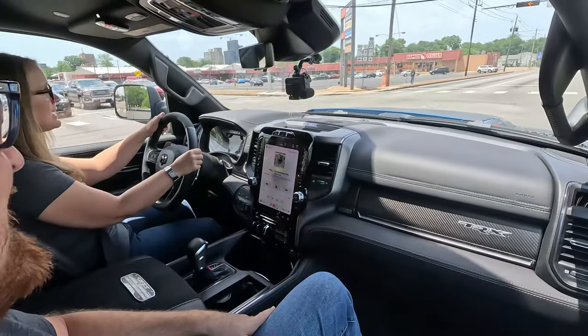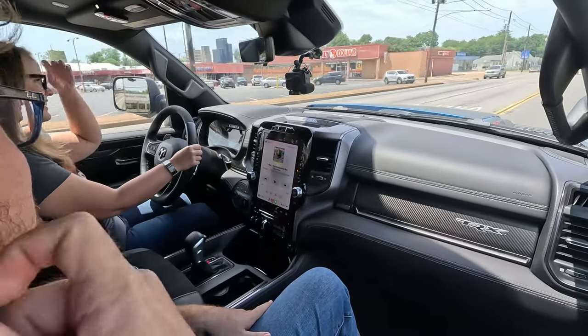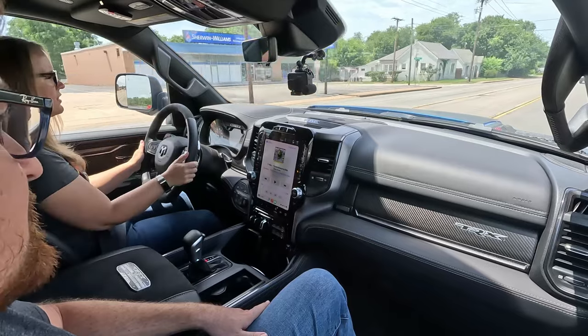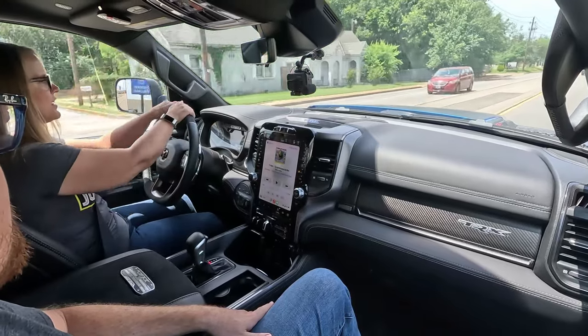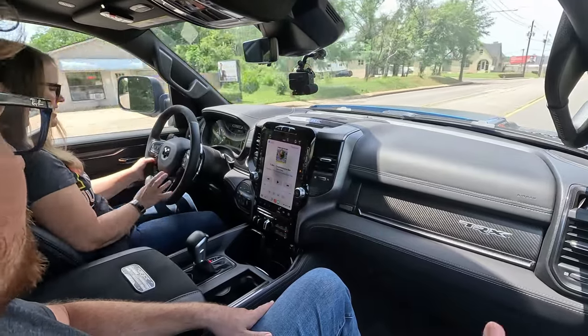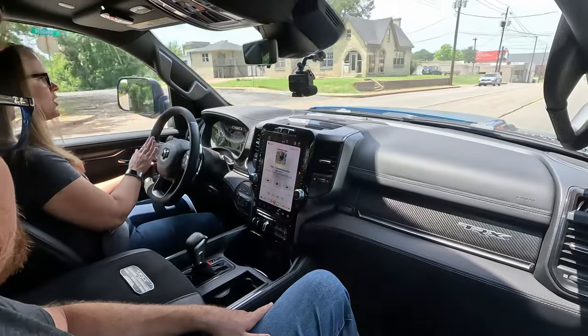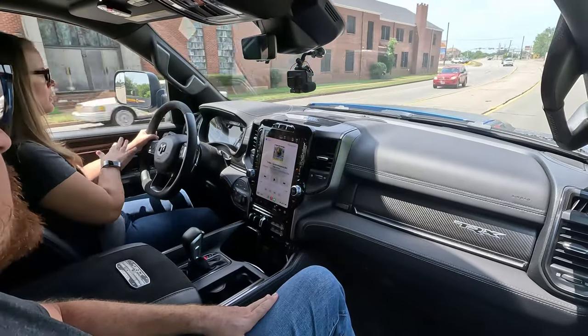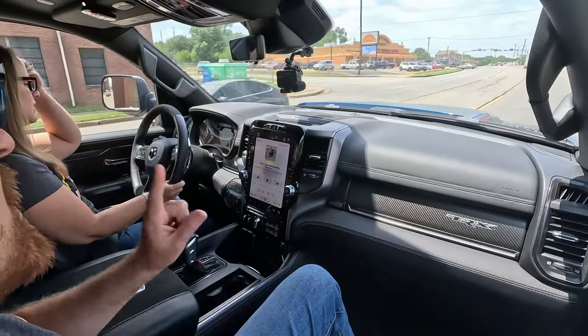Holly says the steering wheel is probably her favorite of any vehicle we've reviewed. It has soft leather on the sides, suede on the top and bottom, carbon fiber accents, and of course the big RAM head logo. The button placement feels familiar coming from their 2014 Jeep Cherokee — easy to read at a glance and not overwhelming.